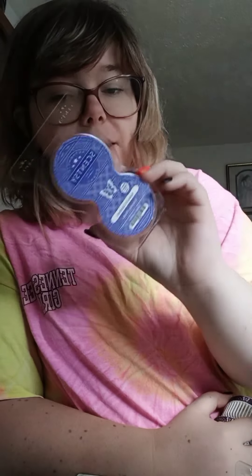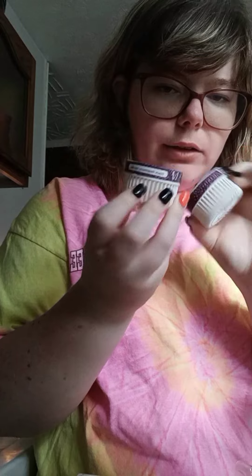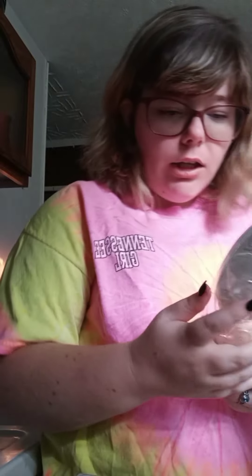We went through a Kukui and Coconut thing of pods — I don't know where the pods are — and also went through Black Raspberry Vanilla pods. Love Black Raspberry Vanilla!